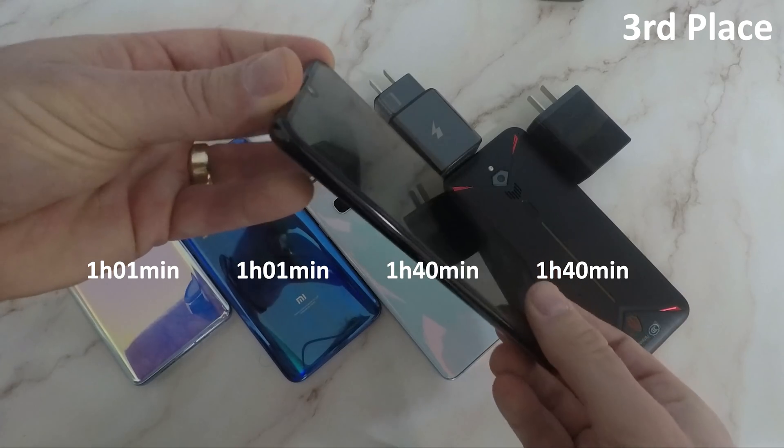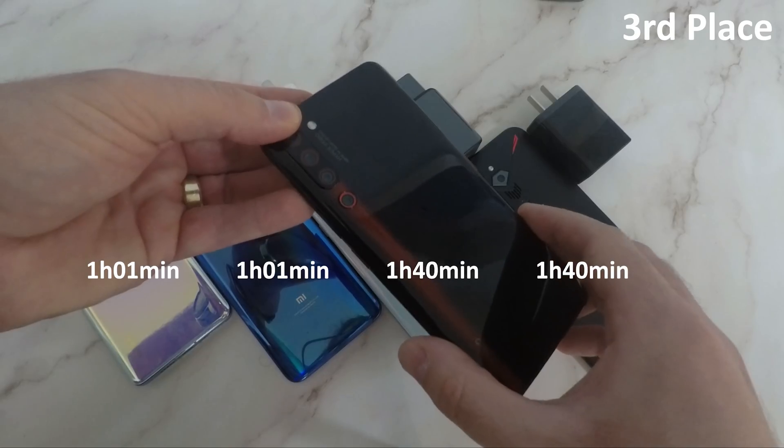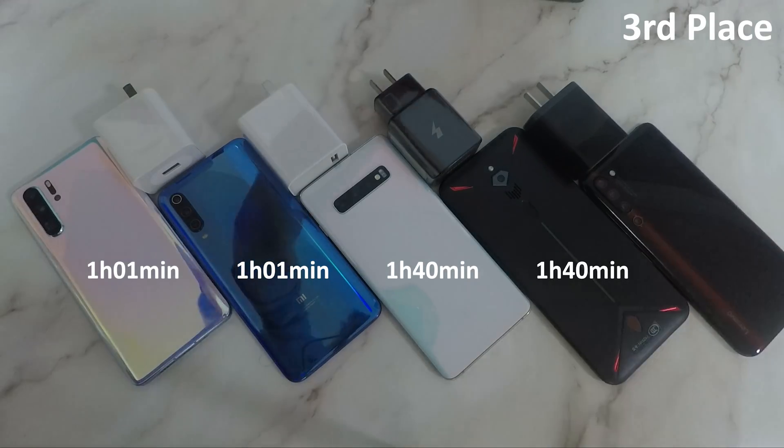I must say I'm slightly disappointed, though it does charge pretty quick in the beginning — and that's all you really need. It's a great phone overall; this is just one of the downsides of it. Thanks for lying to us, Lenovo.